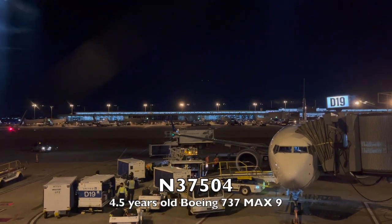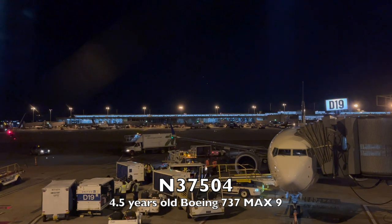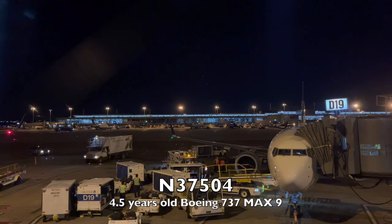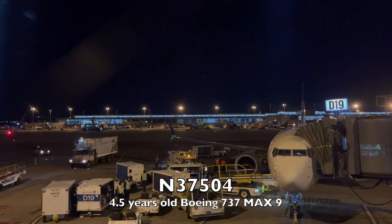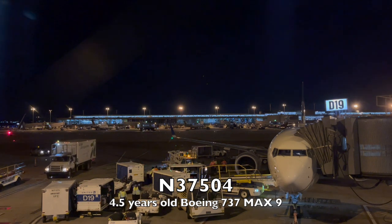Here at gate D-19 is my aircraft — this Boeing 737 MAX 9, registered N37504, was delivered new to United in May of 2018, making this aircraft four and a half years old at the time when I flew on it.